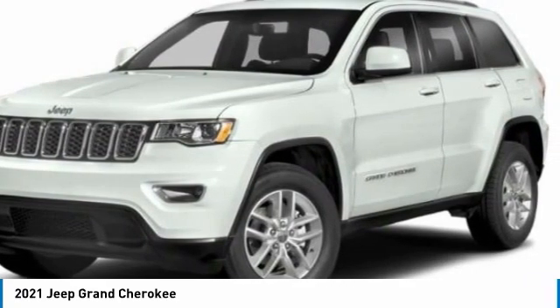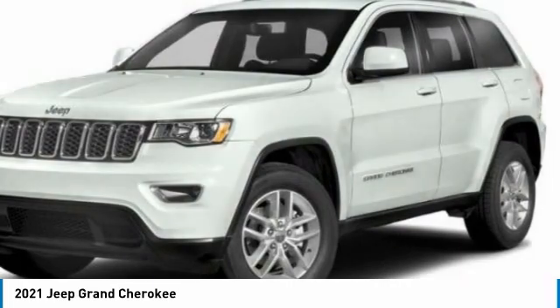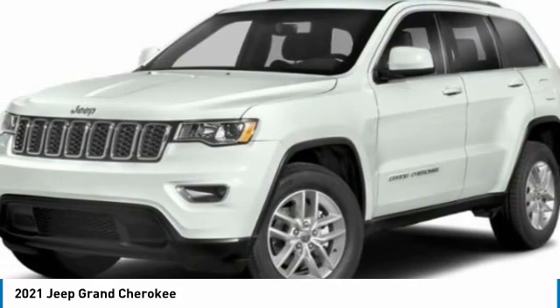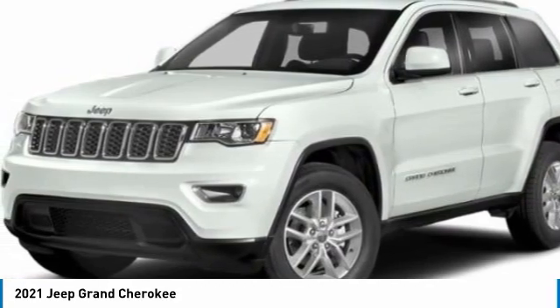This vehicle has less than 100 miles. Here are some of this vehicle's great options: power liftgate, four-wheel disc brakes, power sunroof, heated steering wheel, HD radio.